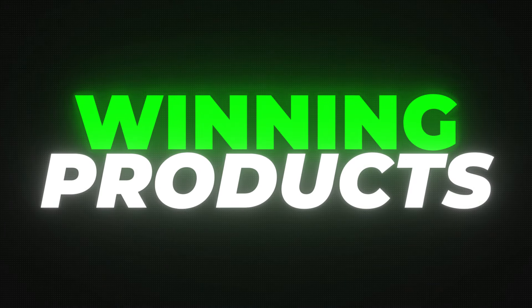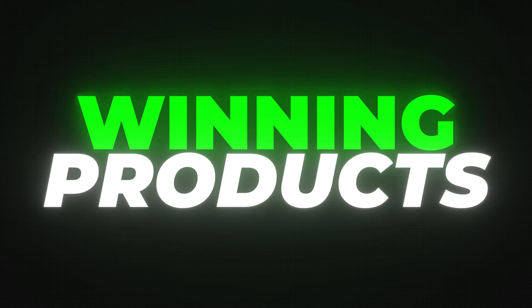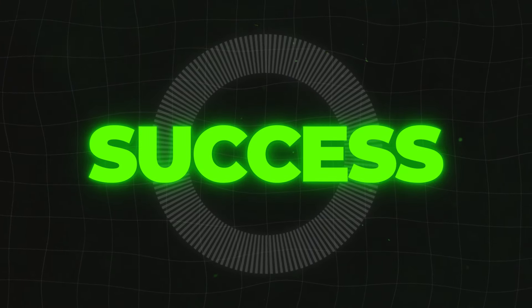What's going on guys? Welcome back to another top 10 winning product video. This time we're going to be covering top 10 winning products from April of 2024. Like all of my other videos in this series, I handpick all of these products so I can get the best ones out to you guys as soon as possible, while also having the highest chance of success.